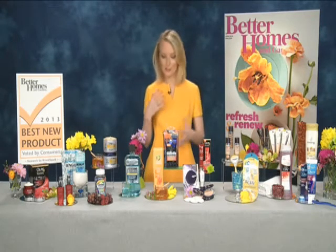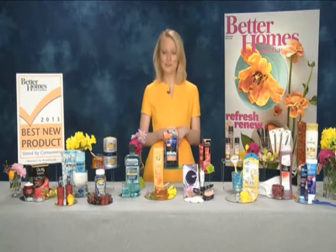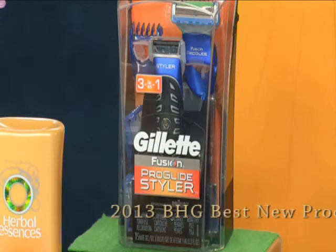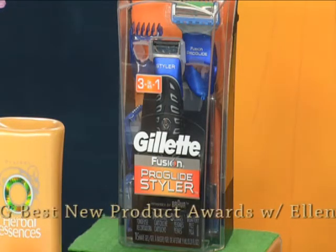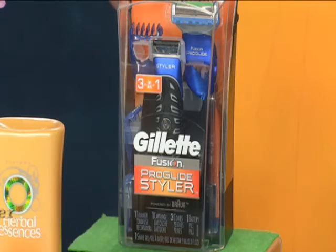Moving along to our men's grooming category — we can't leave out the guys, right? We have the Gillette Fusion ProGlide Styler. This is a combination, an effort between Gillette and Braun. And it's a triple threat: it's going to trim, it's going to edge, and it's going to shave. Great product for the guys out there.